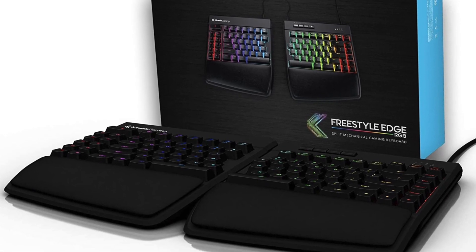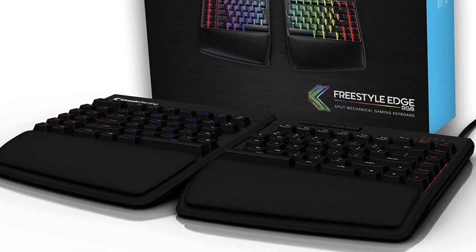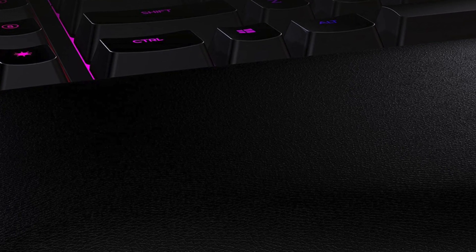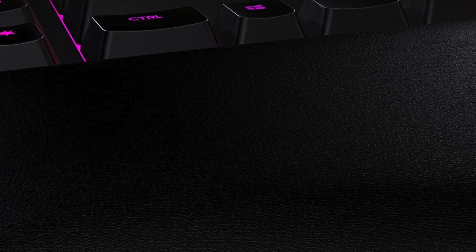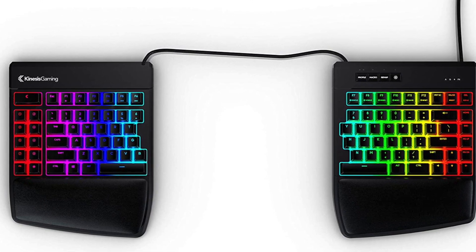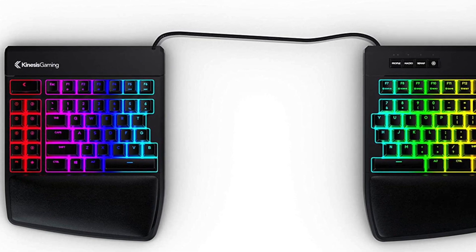This is a split keyboard setup — two keyboards that you can separate on your desk and operate one hand on each. It might take some getting used to, but once you do, your hands really thank you for it, especially if you're used to long periods of typing. You also get cushioned wrist rests to help with comfort.